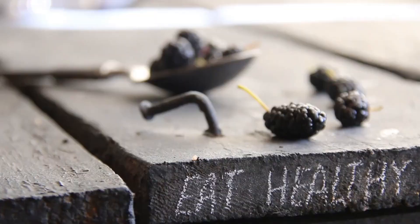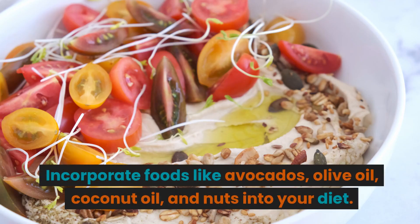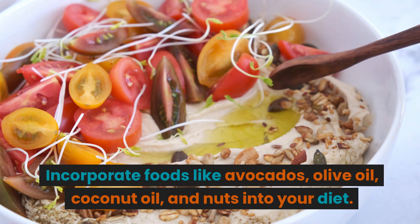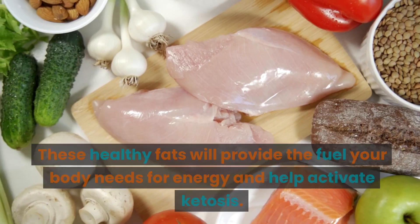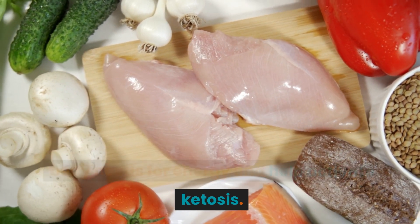Increase Healthy Fats. Next, increase your healthy fat intake. Incorporate foods like avocados, olive oil, coconut oil, and nuts into your diet. These healthy fats will provide the fuel your body needs for energy and help activate ketosis.